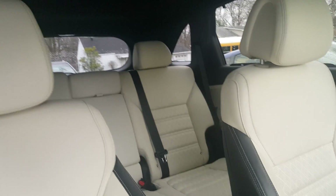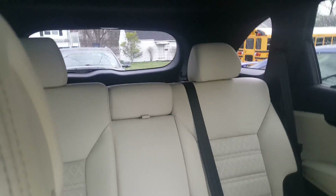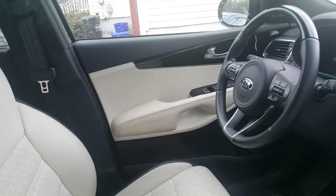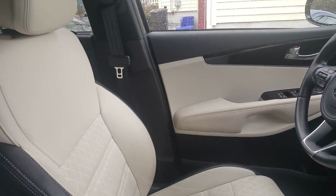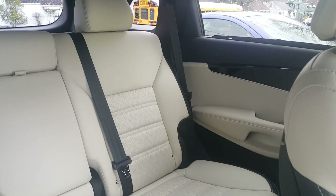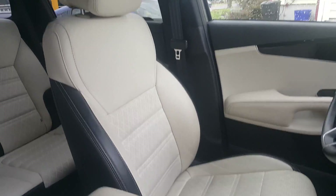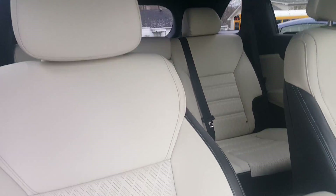Oh my god! For those of you who don't know, I was car shopping not too long ago and I was really looking at the Kia Sorentos. My husband is done paying off his car, so I'm thinking it's time that we trade his in, and this is really looking like a contender.